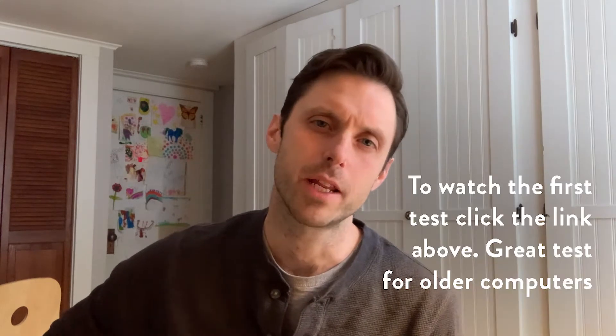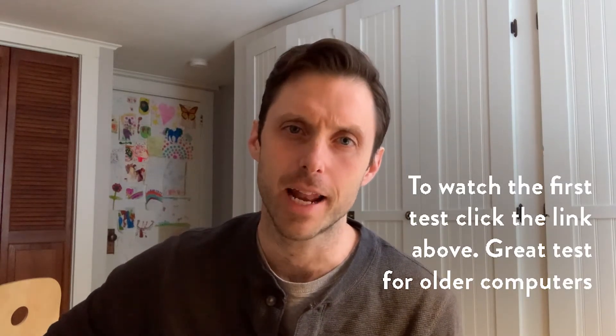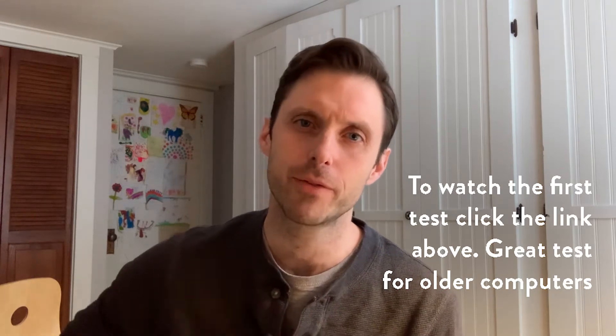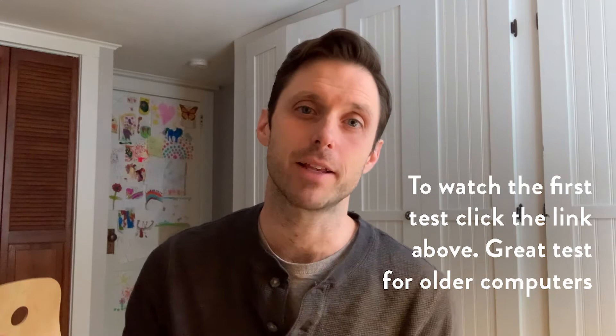Hi, my name is Dominic Spillane from TheaterEngine. A few months ago I wanted to try and use my iPhone XR as an external web camera, and so I ran a few tests to see what were the different settings and configurations that would work the best, so that I could get the highest quality audio and video with things that I already owned.